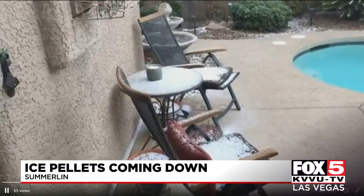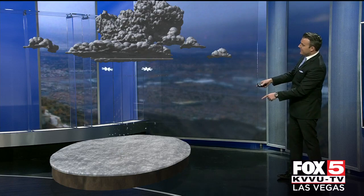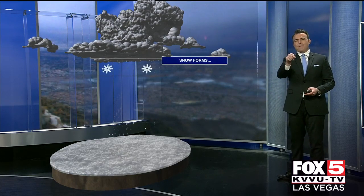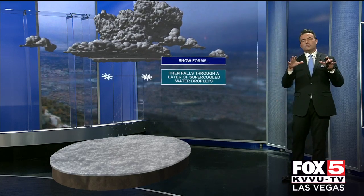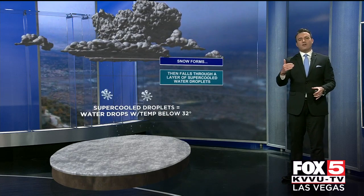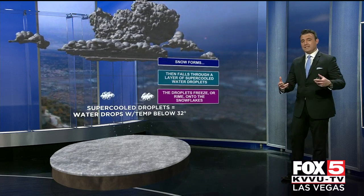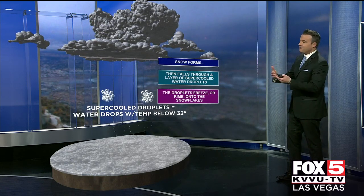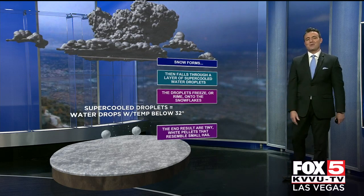So let's go out to the explainer and talk about what is going on in the atmosphere when grapple forms. Got a cloud — let's throw some precipitation down. Grapple starts out as snow above the surface, and what happens is that snow falls through a layer of what's called supercooled water droplets. Think of water that's actually below 32 degrees but still in its liquid form. That supercooled water coats the snowflake and it forms those ice pellets — that's grapple — when it hits the ground.